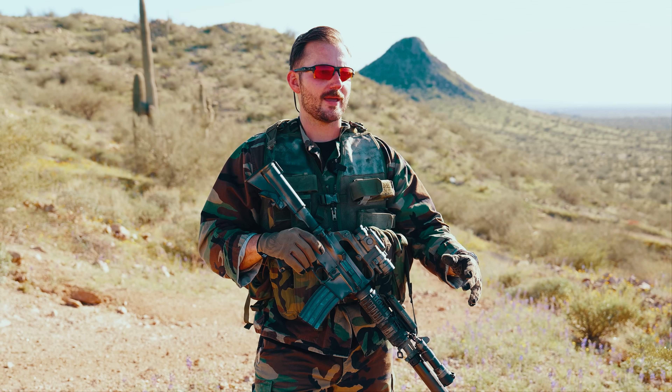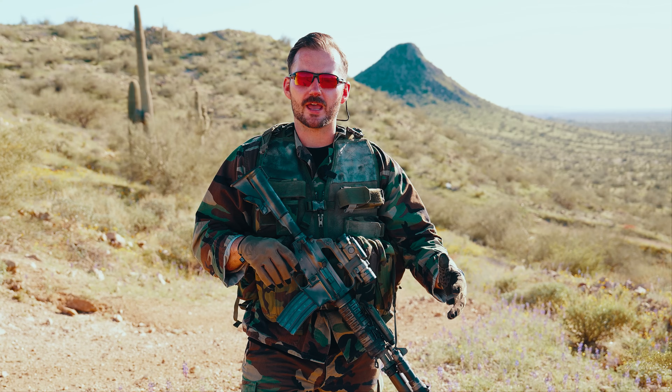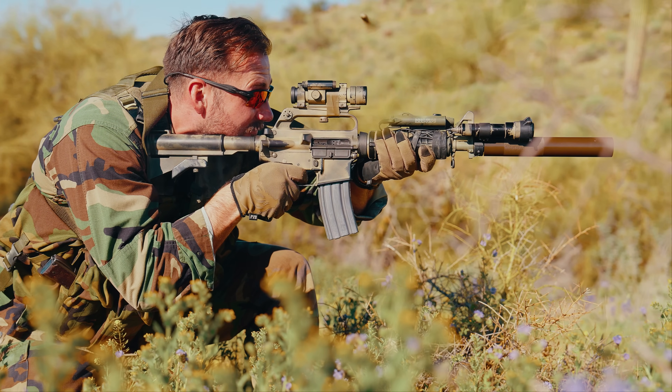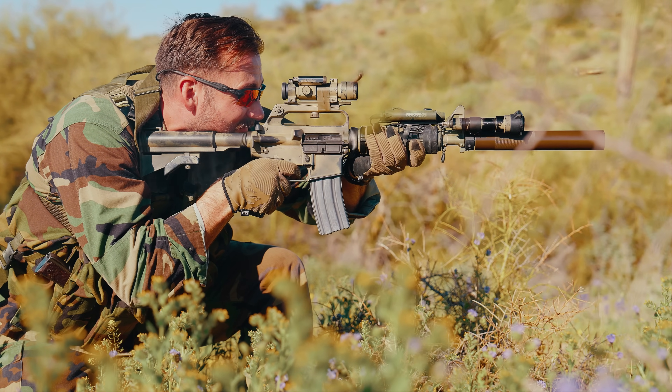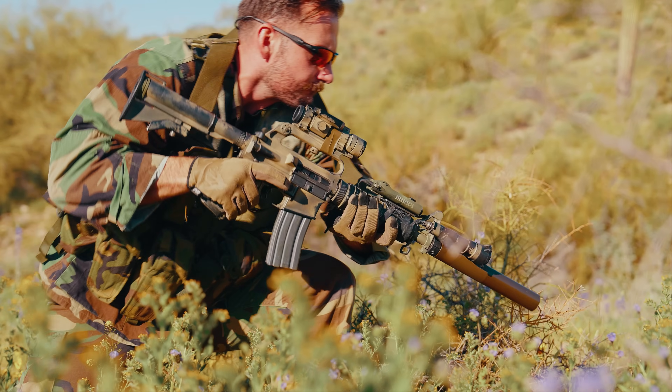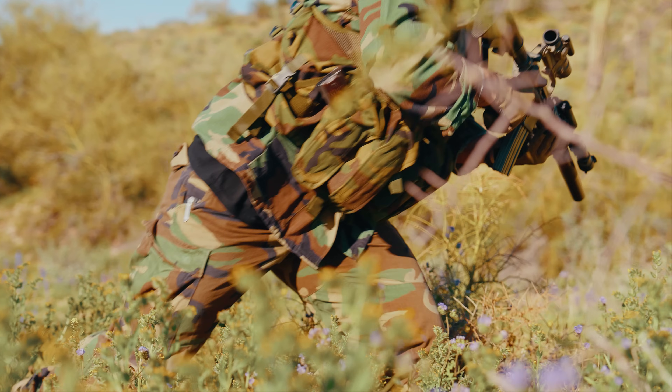I paid a pretty penny for mine — as much as a modern Surefire is today, for like five lumens. But it's for the larp. The options are there if you're someone who likes having something either from the movies or from real life. It's going to cost you some money, just like everything good in this life will — but many such cases.